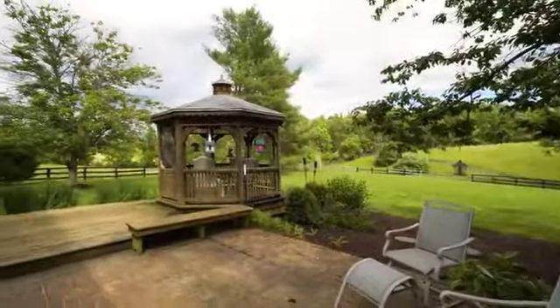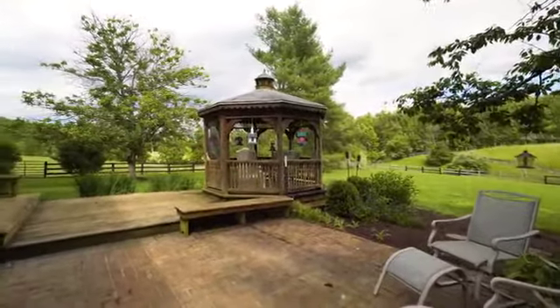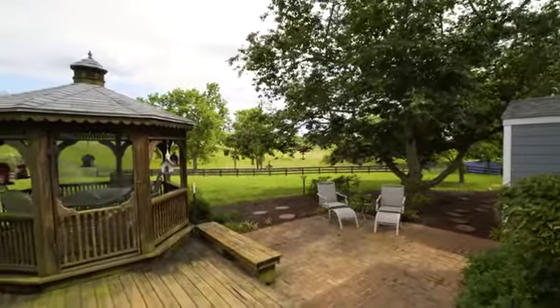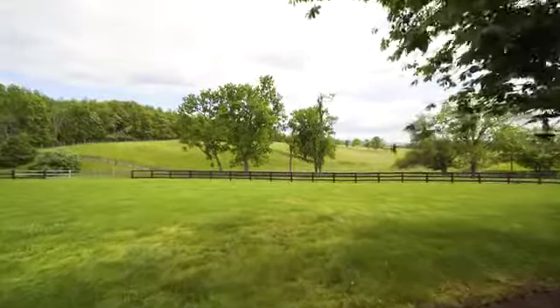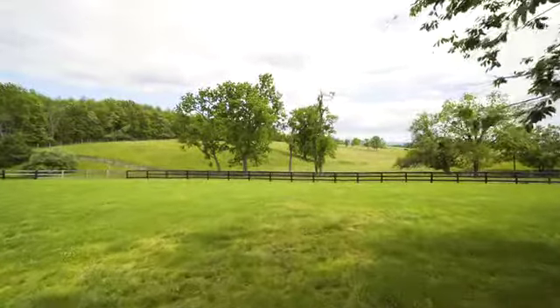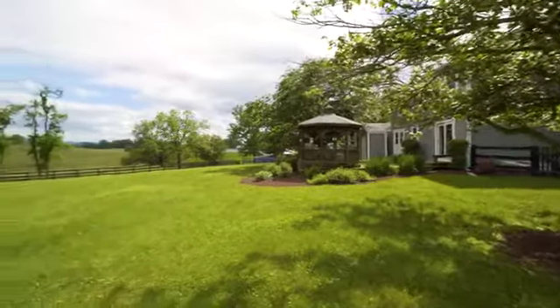The fenced backyard offers a quiet place to relax and take in this very special setting. Here, you can move right in and immediately enjoy a truly country lifestyle with all the amenities of a modern horse farm.